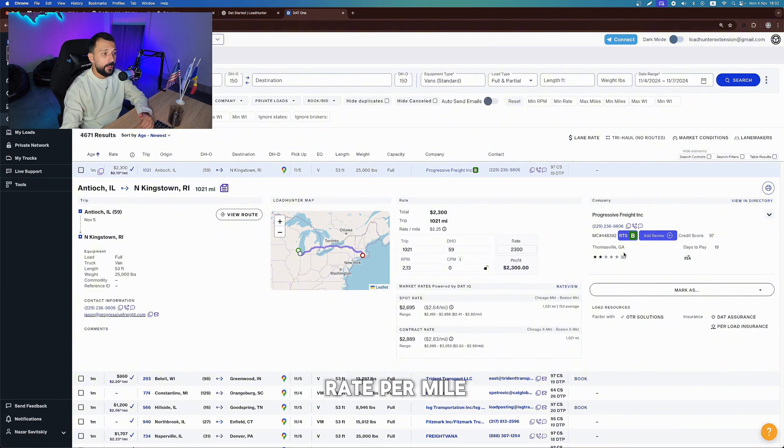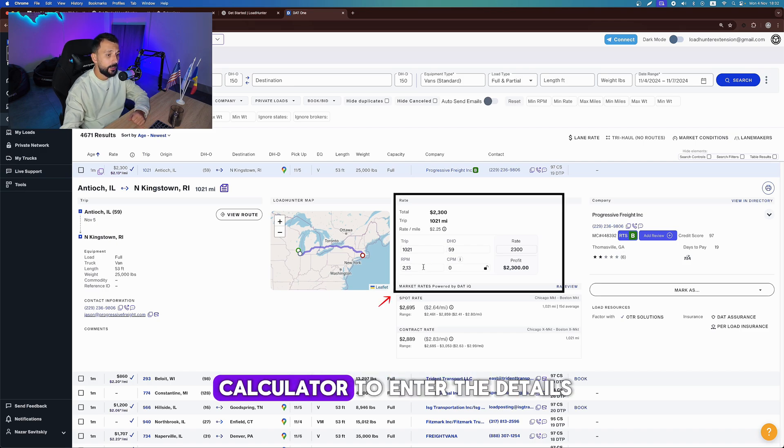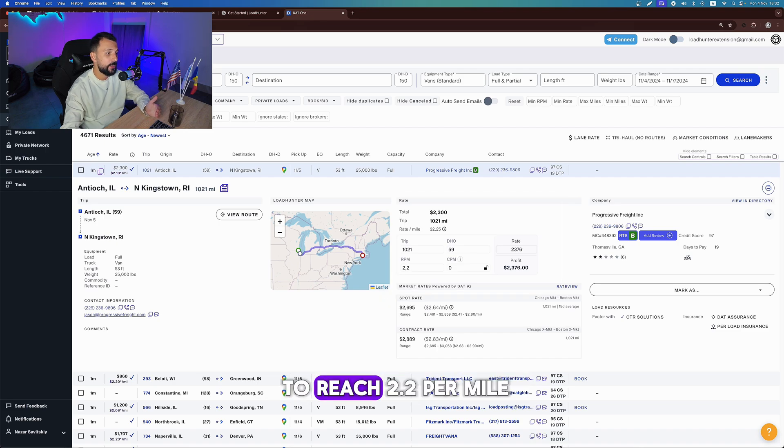Now let's count the rate per mile. I'll use the LoadHunter calculator to enter the details and check what's needed to reach 2.2 per mile. This saves me from calculating manually and helps me target a good rate.